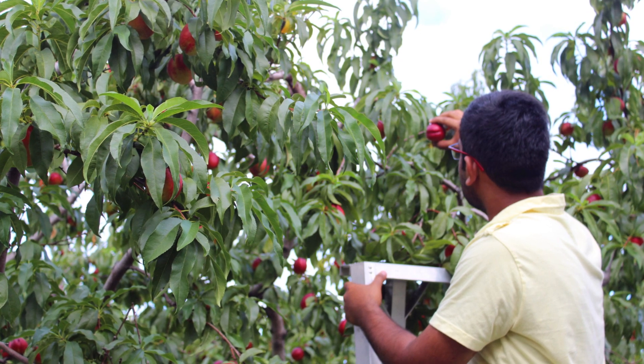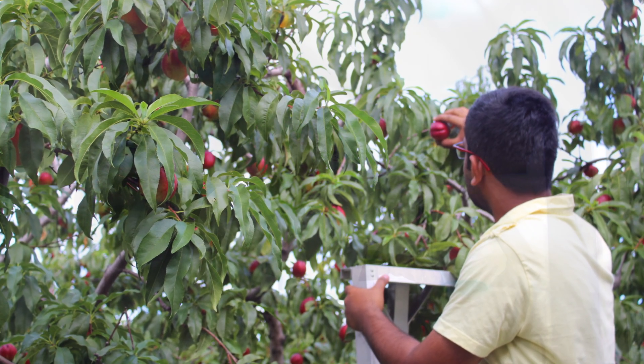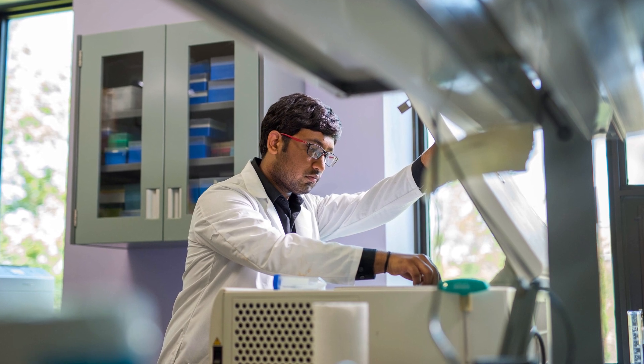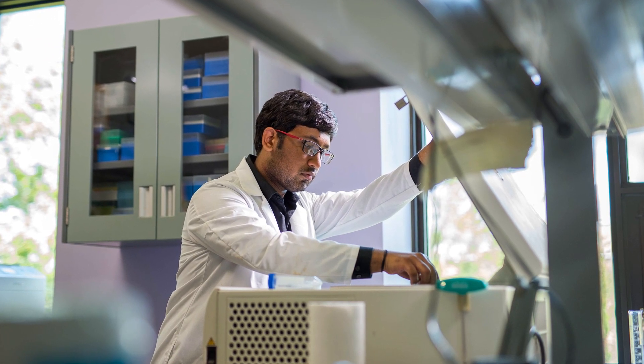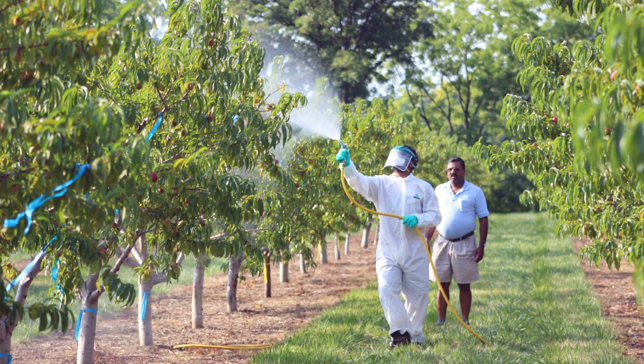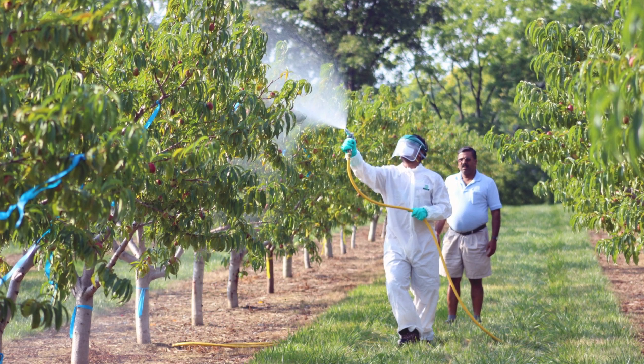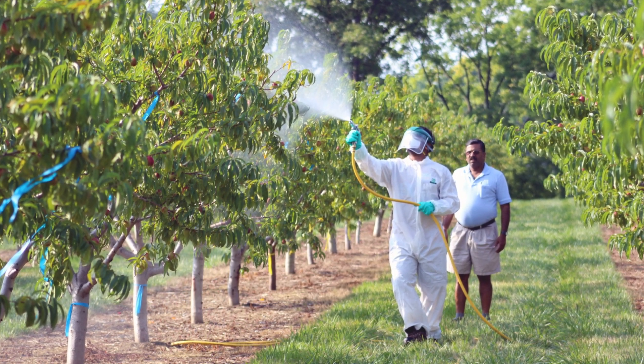Most of my graduate students are working on one of two aspects. One is looking at disease resistance using molecular tools in plums and peaches. The other is looking at how to increase the shelf life as well as the fruit retention, using a technology that was developed at the Department of Plant Agriculture at the University of Guelph.